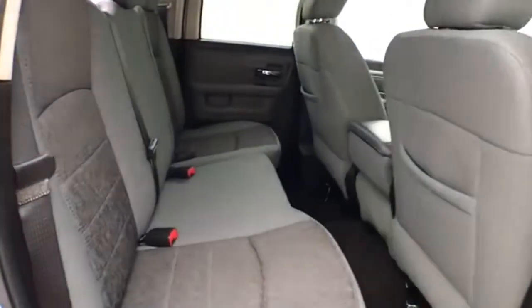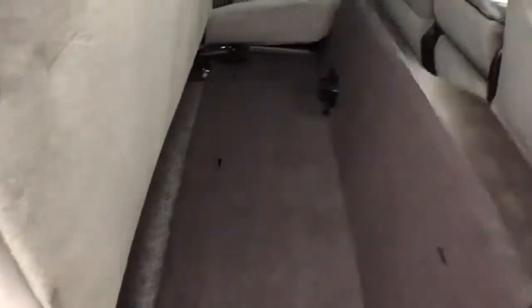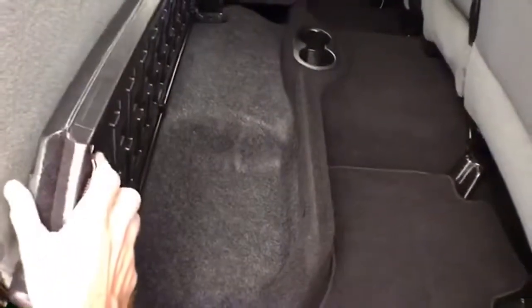Seats 6 with cloth interior. Seat bottoms flip up, giving you additional cargo space with even more storage underneath.